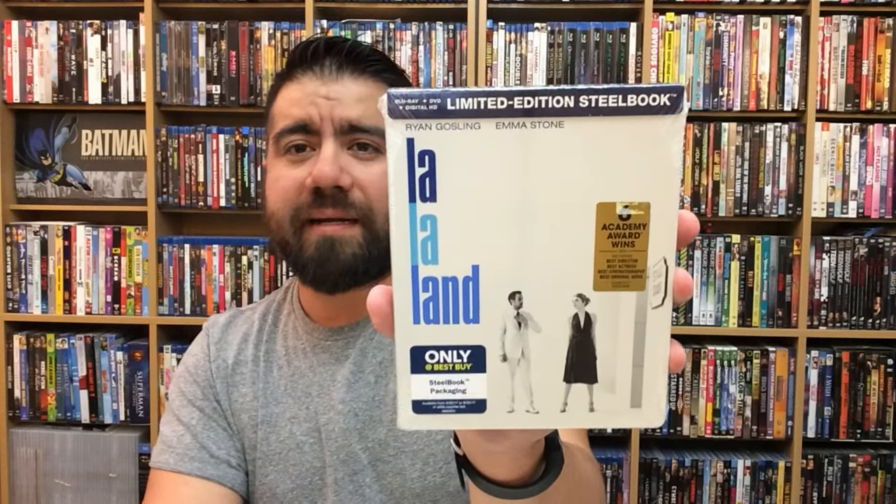Last but not least is the Best Buy Steelbook for La La Land. This one I love so much — this is probably my favorite of the bunch. Just because of the artwork. If this artwork was on just a regular Blu-ray I would probably love that one just the same as well.